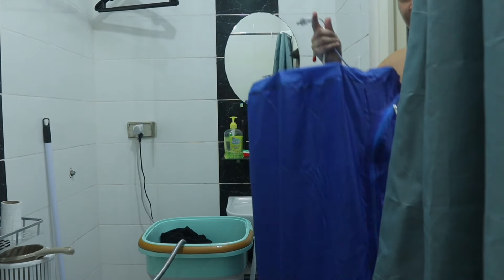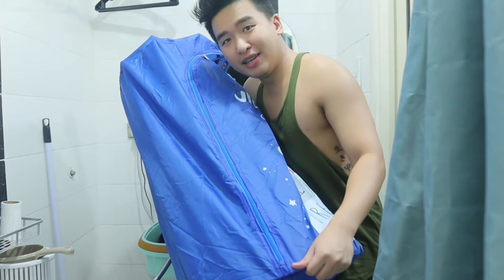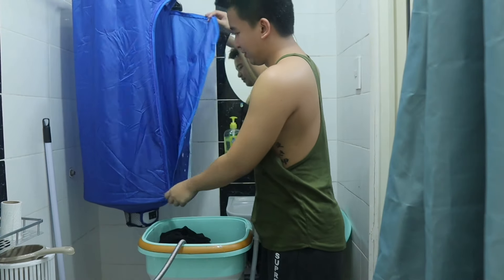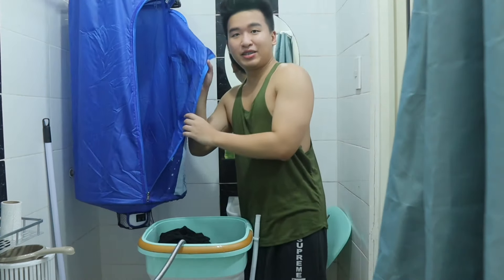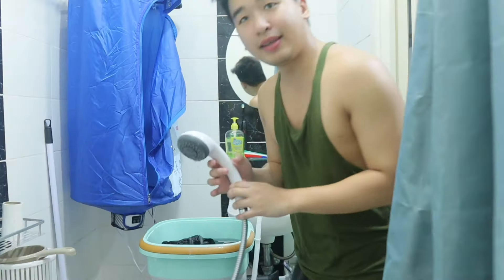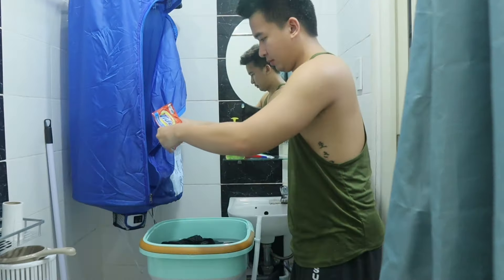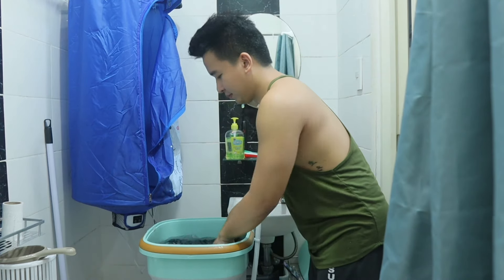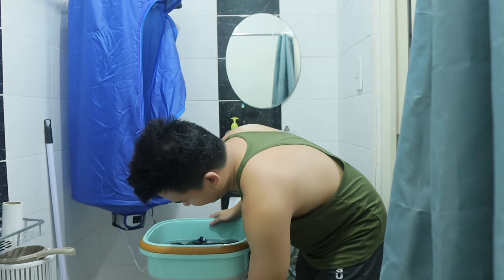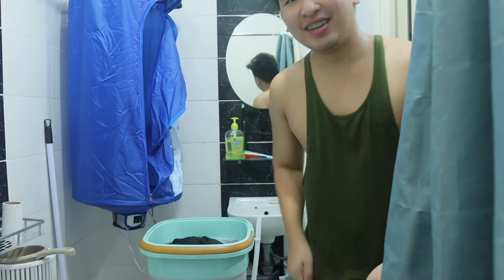I use the shower to fill it up, then let it soak. Guys, I also bought a portable mini dryer! This is where you put the clothes inside — there is a heater inside. Now let's put our laundry soap in, and then let's start the timer.